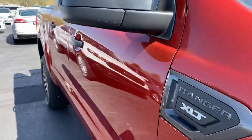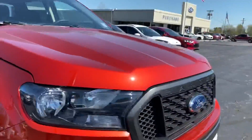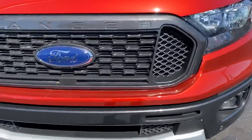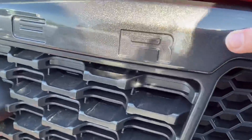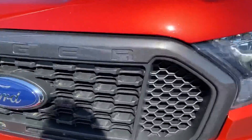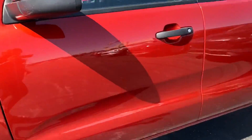This was built in Michigan — that's a big thing, everybody wants to know where the plant came from. It does have tow hooks, and you have your fog lamps at the bottom. Nice paint job there. You have the Ranger logo that goes along there.